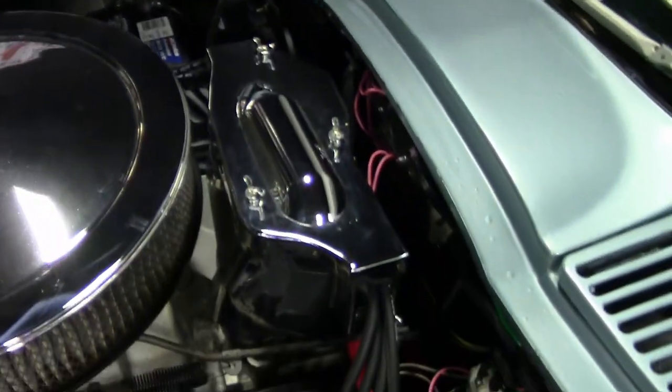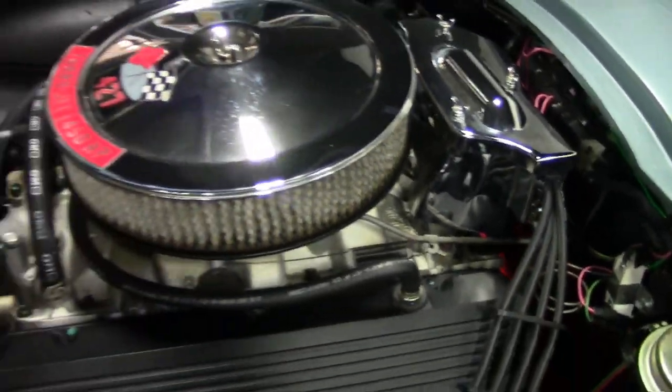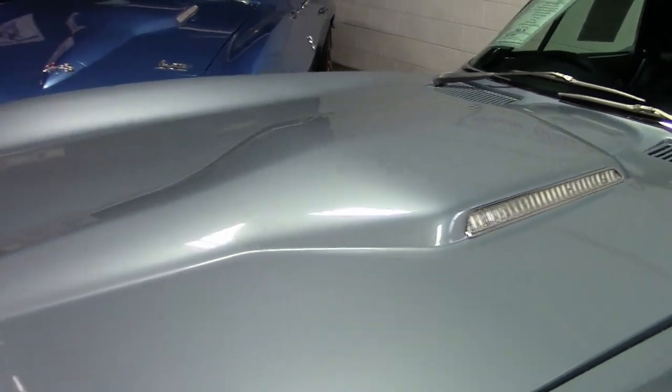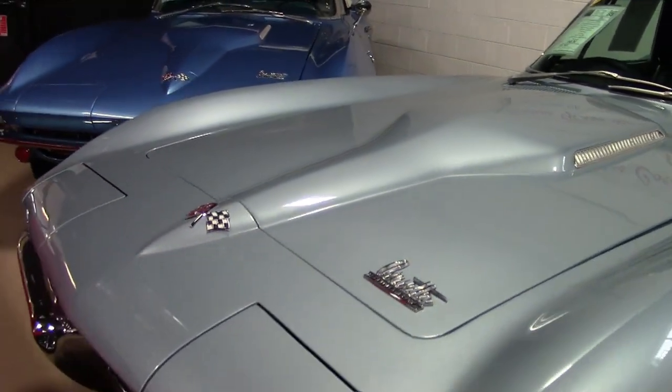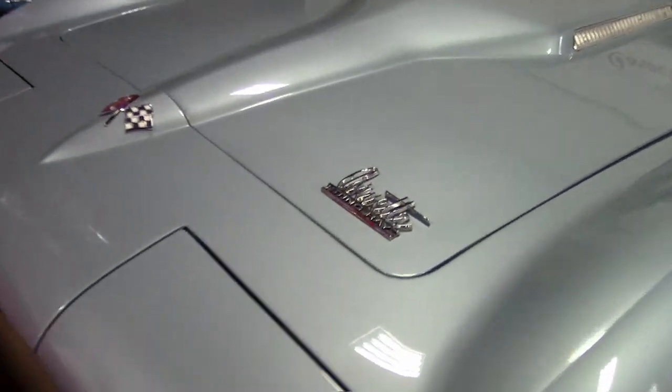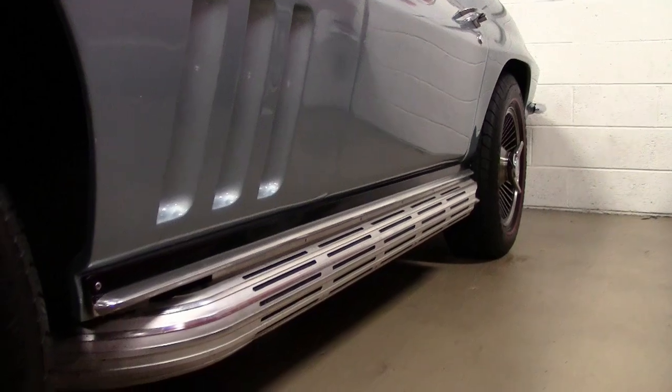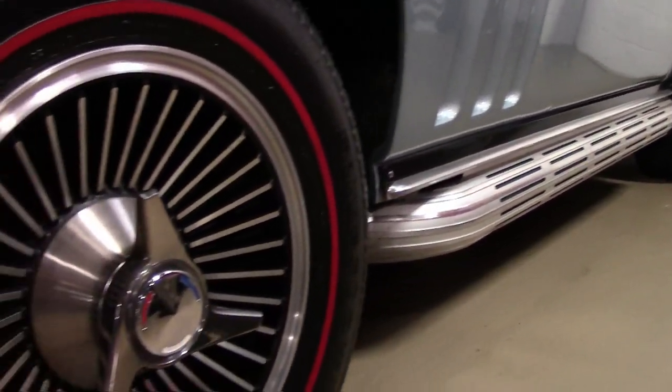This car has a four-speed manual transmission. Features include power steering, side exhaust, knockoff-style wheels, redline tires, power antenna, and AM/FM radio. This car was originally assembled September 10, 1965, and it does feature a healthy GM big block crate engine.